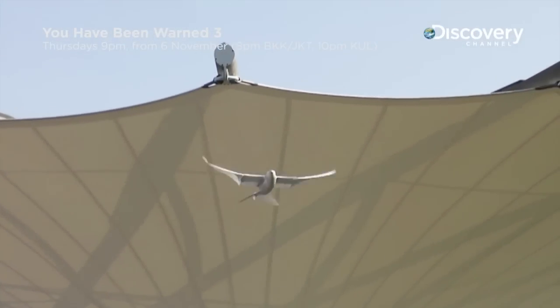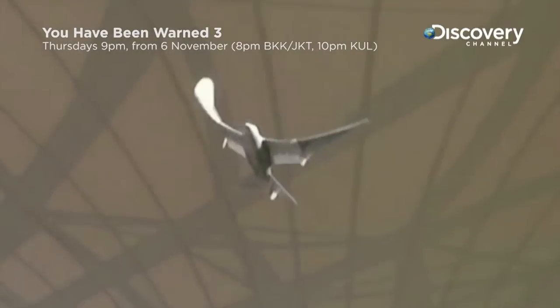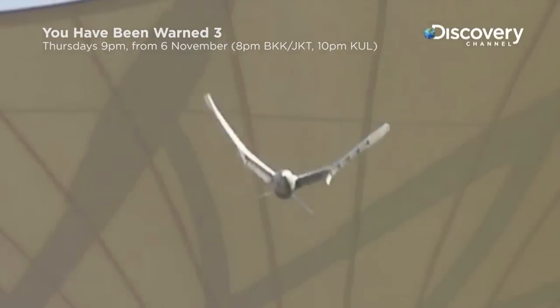There's a huge difference between a flapping mechanism and the optimised flying operations of a real bird. And we achieved that in this flying robot. Over 2.3 million people on the internet have marvelled at this magnificent flying machine.